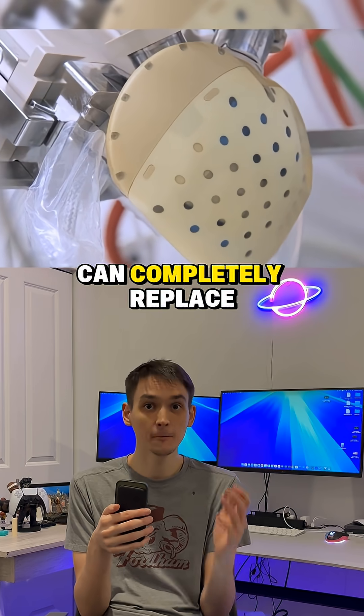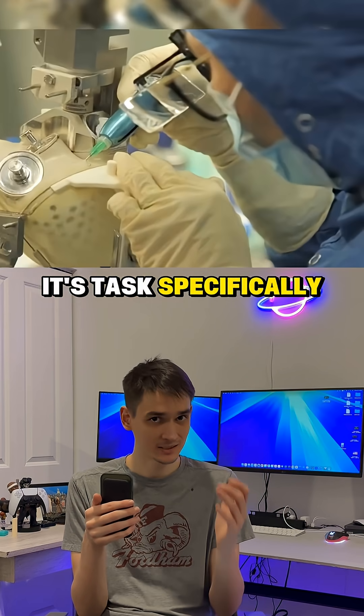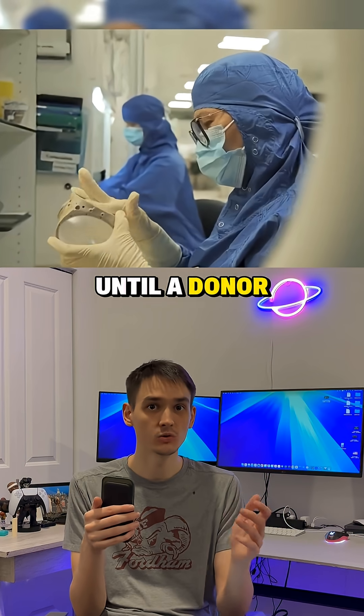Yes, this means that the device can completely replace the human heart. However, it's not designed for lifelong use — it's tasked specifically to support life until a donor is found.